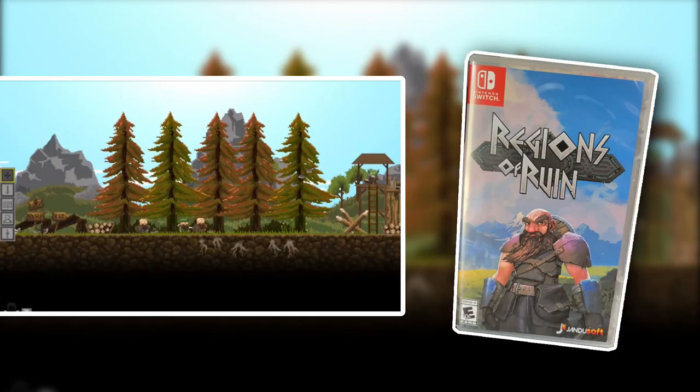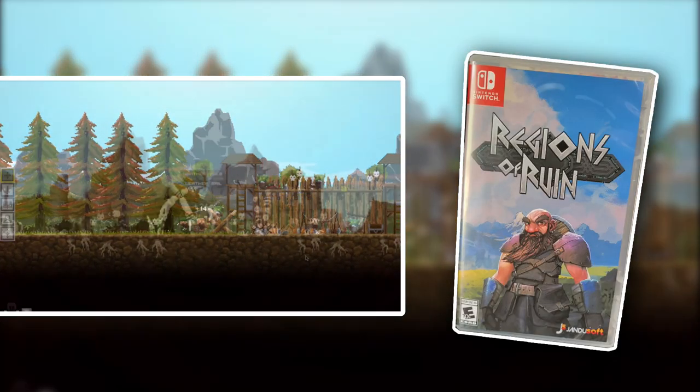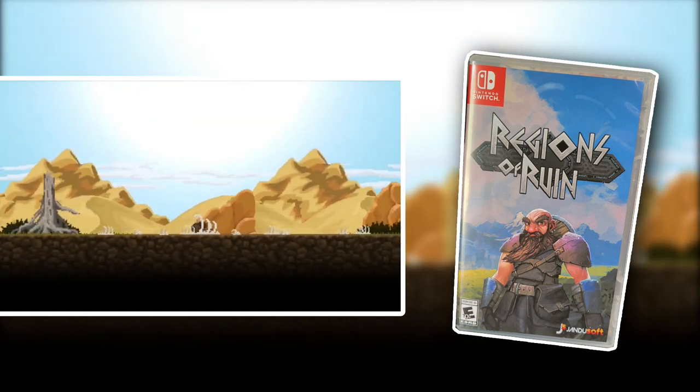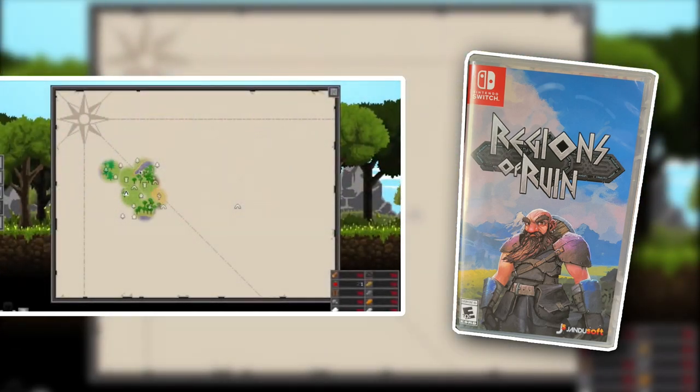Regions of Ruin is a 2D open world game. I've heard this game described as a 2D Skyrim. It's a lot of fun — there is a bit of a learning curve to it, but once you really dig into this game it can be a lot of fun. There's a ton of content, there's a lot to do. So if you're looking for a game that might remind you of a 2D version of Skyrim, then check out Regions of Ruin.